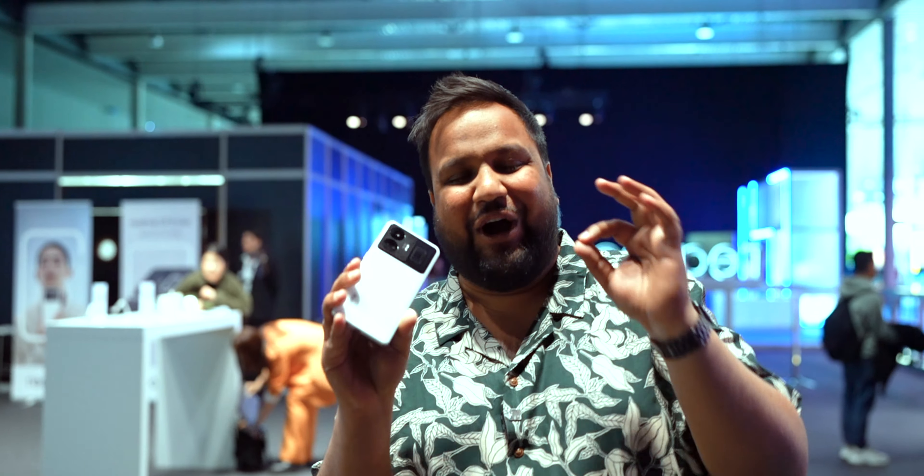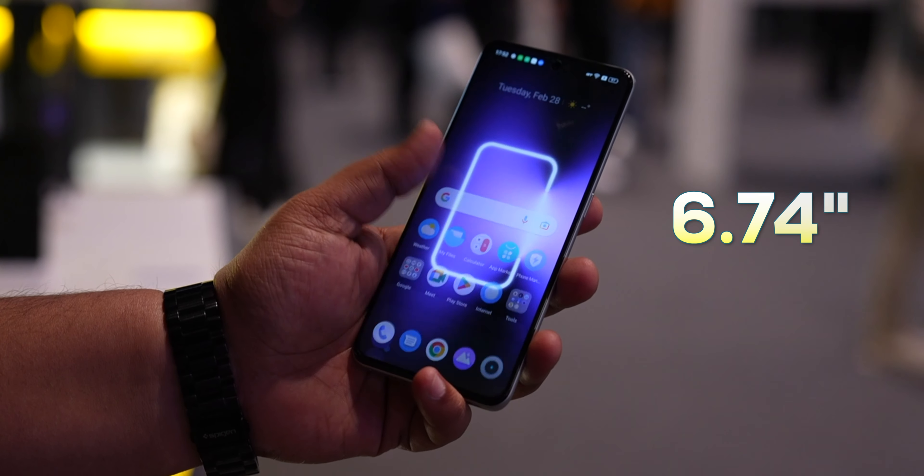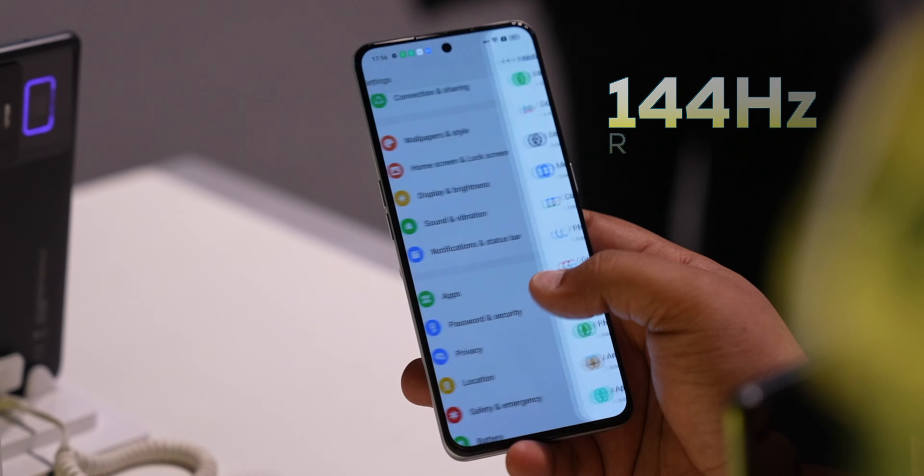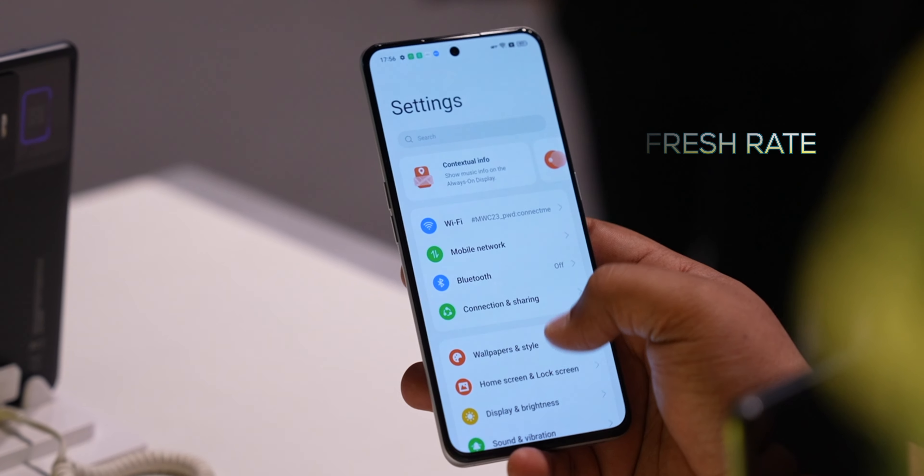In all of this, I completely forgot to tell you guys about the display. This one's a 6.74-inch display with one thing that again sets it apart from the OnePlus 11R — it's got a 144Hz refresh rate.